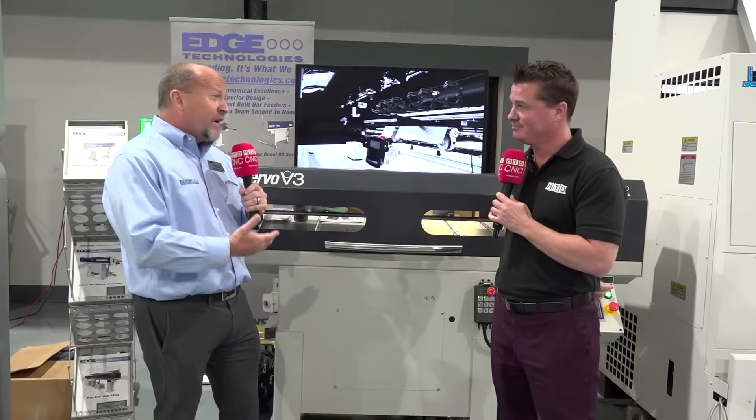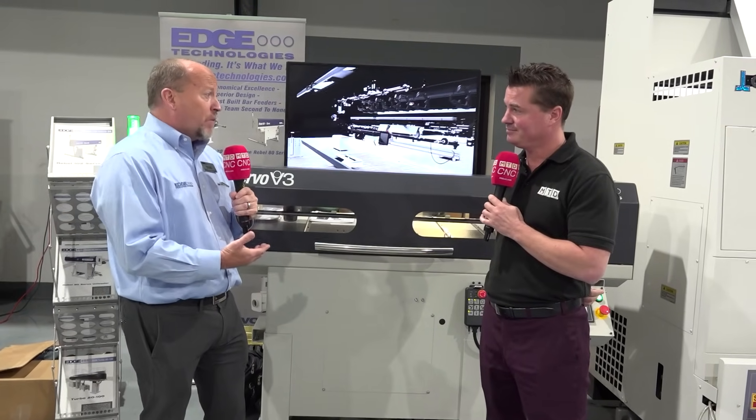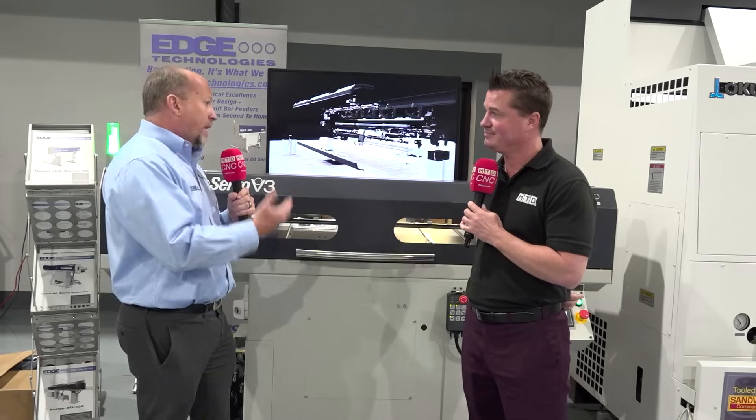We're looking at a solution here installed that's roughly $25,000. It's a one-day installation, a day of training, and so we've really got somebody up and running in two days — automated, out of the box.